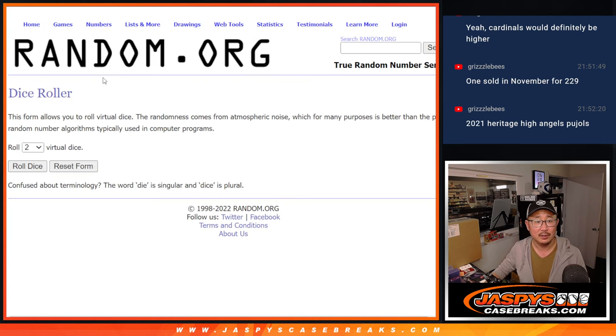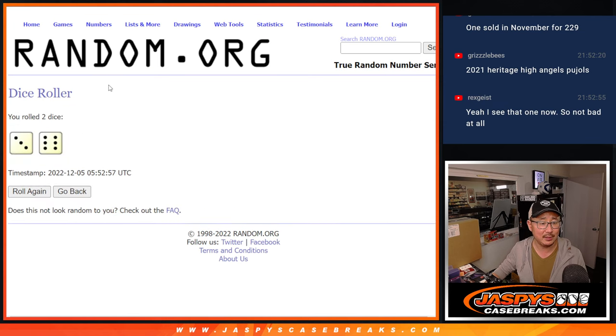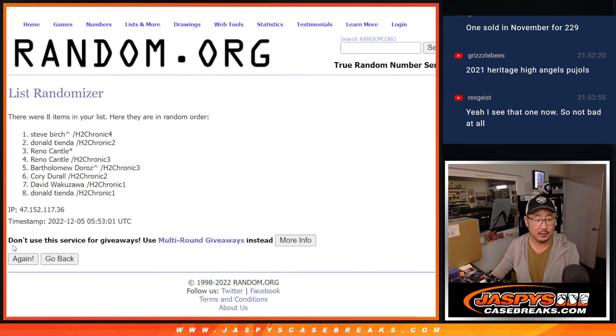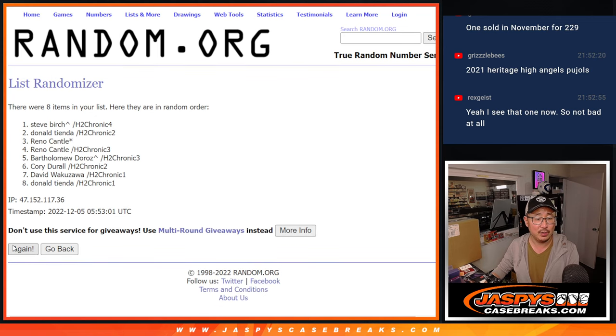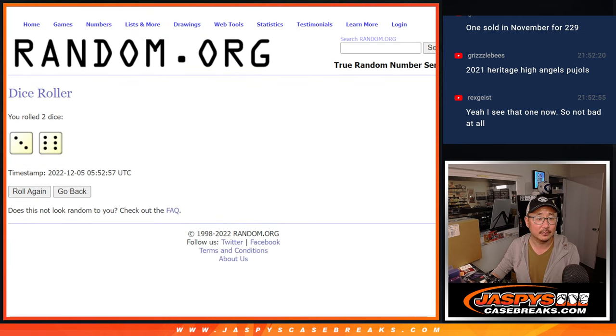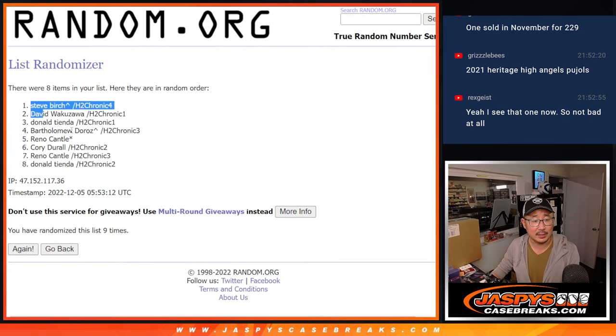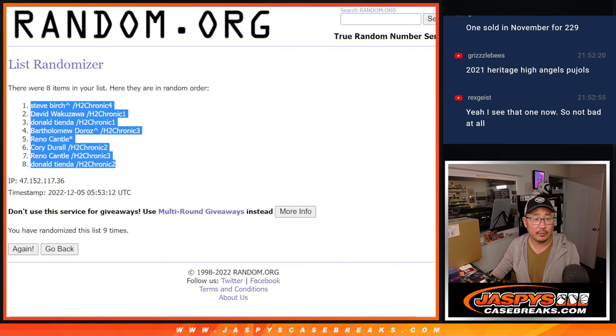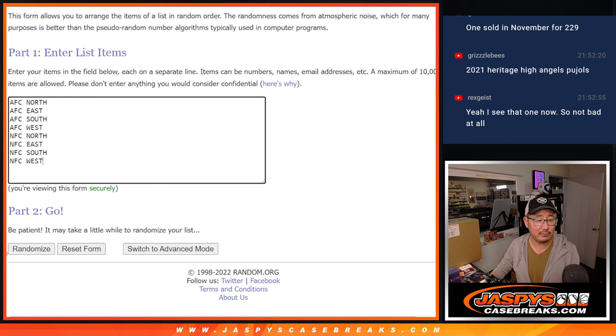There are the divisions right here. Let's roll it, let's randomize it — three and a six, nine times for each list. After nine, we got Steve down to Donald. Three and a six, nine times for the divisions.